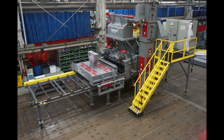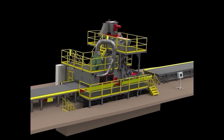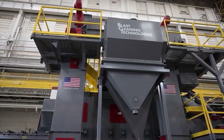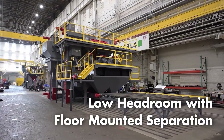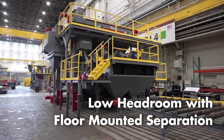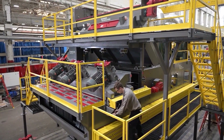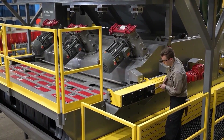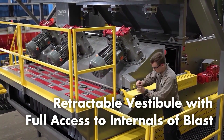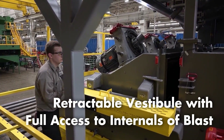BCT roll conveyors offer the same benefit for safe maintenance access with the retractable vestibule. BCT's larger plate and structural machines are sized from 8-foot wide to this 10-foot wide system. This system features a low headroom separator, floor-mounted extreme-duty rollers with six M3 twist-lock e-wheels for cleaning plate and structural shapes. Fully assembled, pre-wired and tested in our facility before shipment. This retractable cabinet section rolls the blast wheels and a portion of the blast cabinet out for full easy access to the internals of the blast machine — no more squeezing through small access doors on older designs.